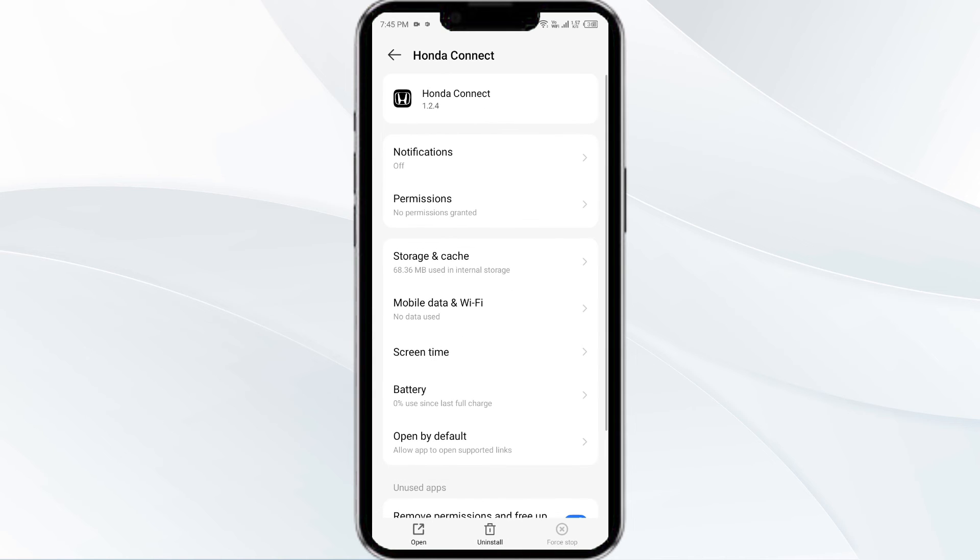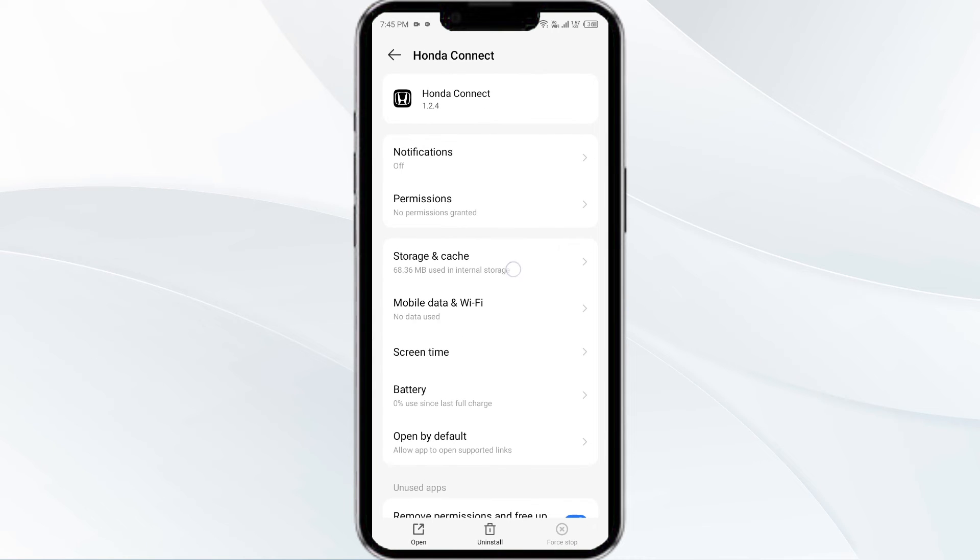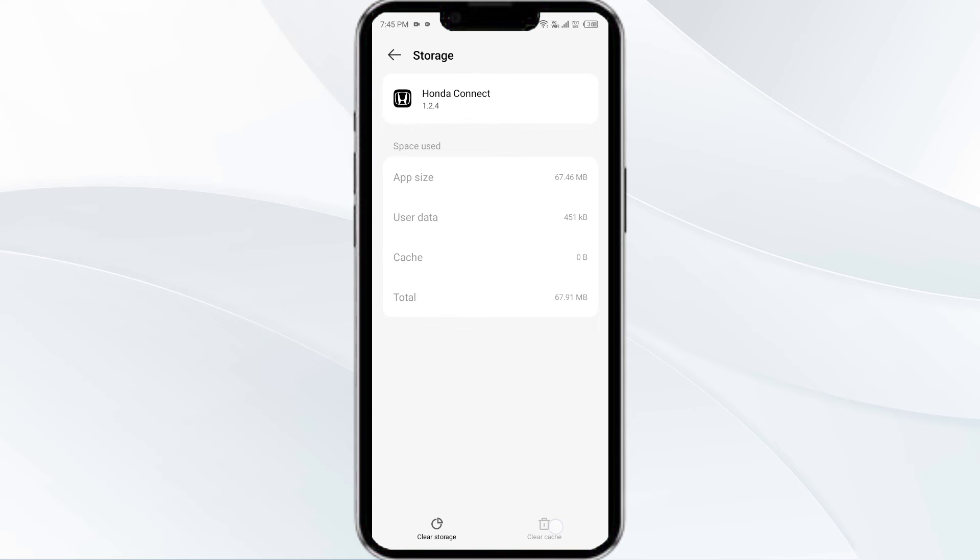Click on Storage and Cache, then tap on Clear Cache to clear the Honda Connect app cache.